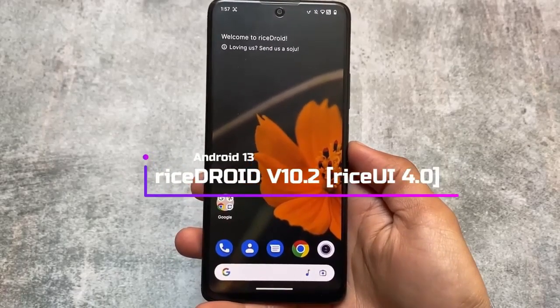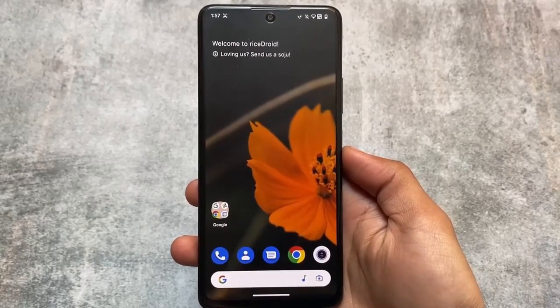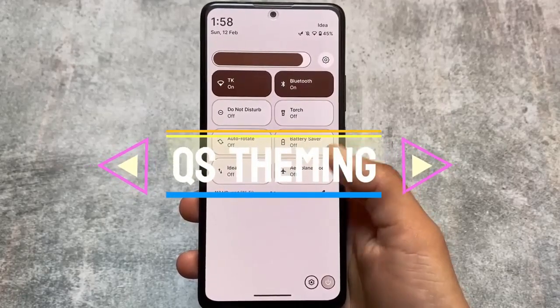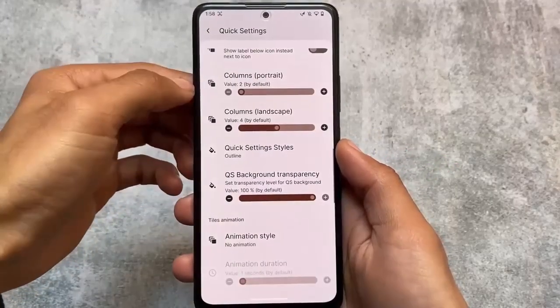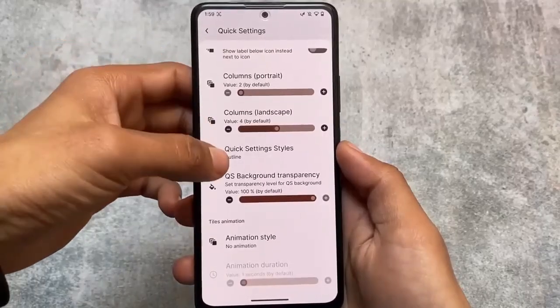Moving on to the second custom ROM in our list, which is RiceDroid version 10.2. As expected, RiceDroid with this update brings you a lot of customizations. This also has a lot of customizations related to quick settings styles — a lot of quick settings style options are here, and this is one of the major highlights of this custom ROM in this latest version.